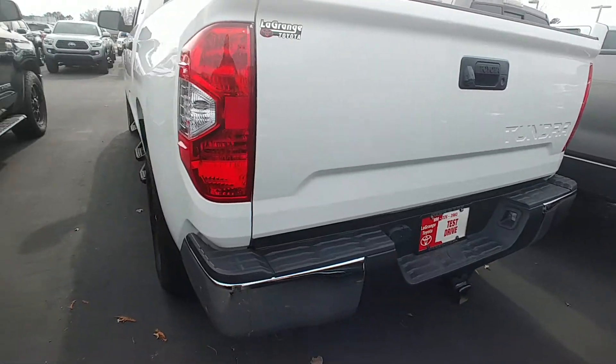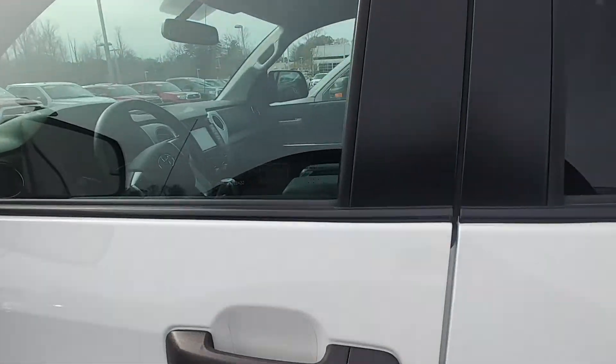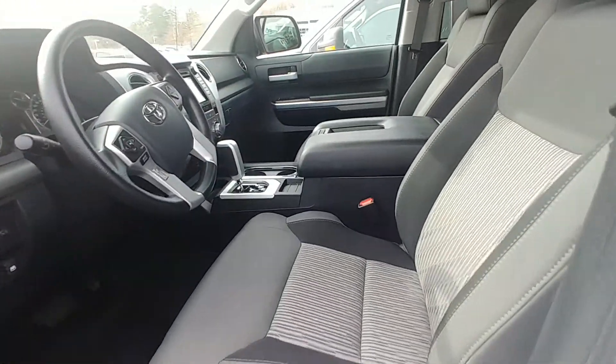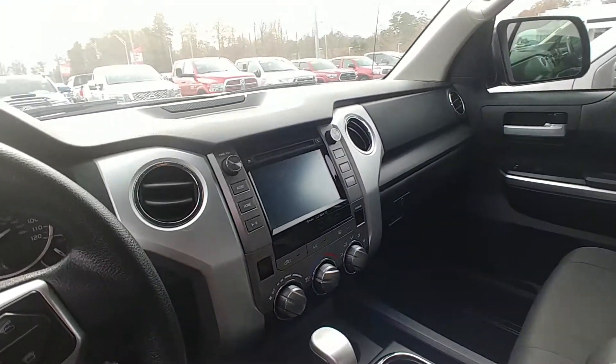With it being a 2017, it also has integrated trailer brakes. It's a crew cab with an SR5 interior, so it is a TRD off-road with the SR5. Very good condition on the interior — graphite. It does have navigation and backup camera.